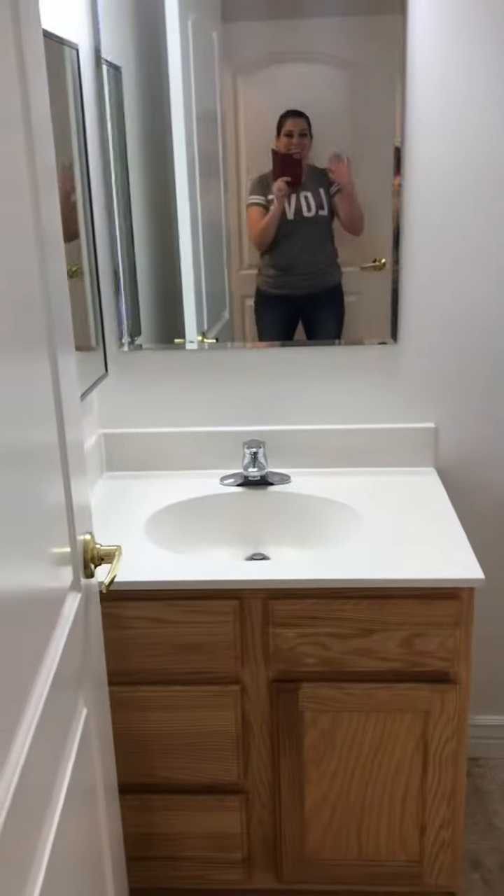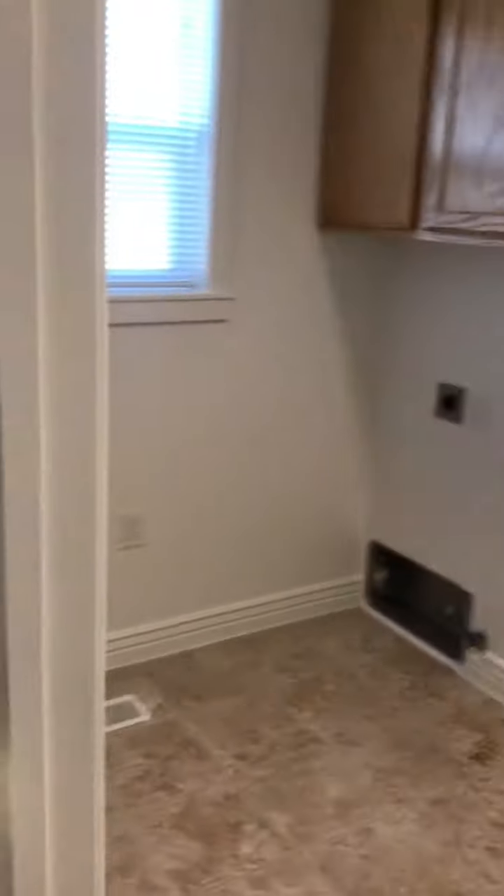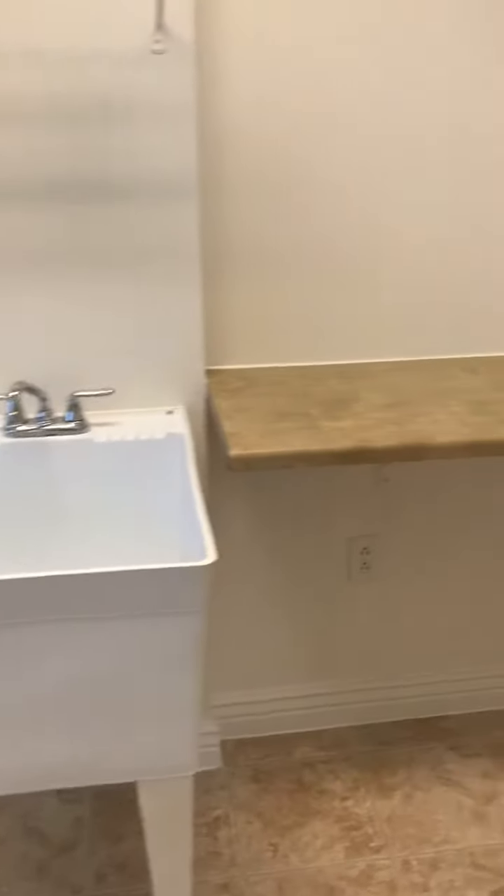Over here, off of the kitchen, is the bathroom and laundry room. It's toilet and sink only, so a half bath. And then a really big laundry room — got a little washtub. I think you're supposed to fold clothes here. A lot of extra space in the laundry room, surprisingly.